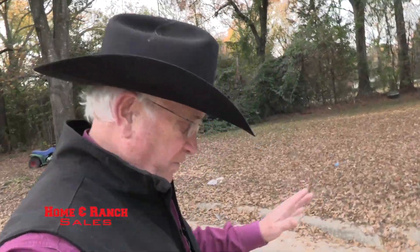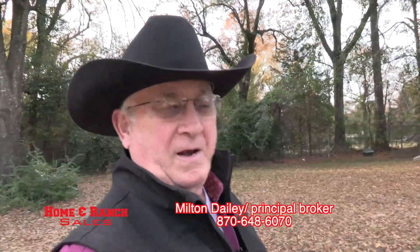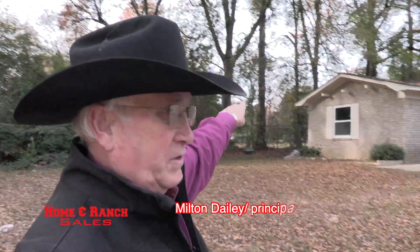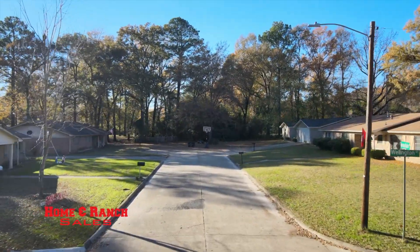For all you folks looking for a move-in ready home, I've got it right here in Texarkana, Arkansas, just off of Jefferson Avenue. We're at number one, Green Oaks Place.